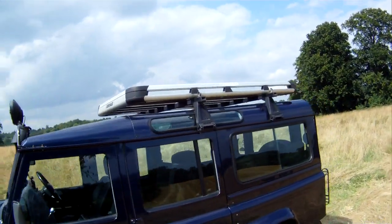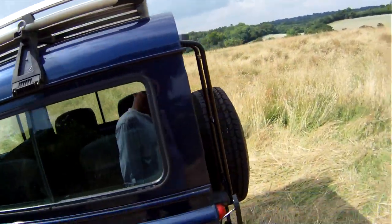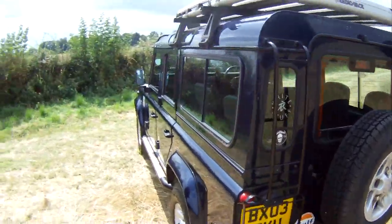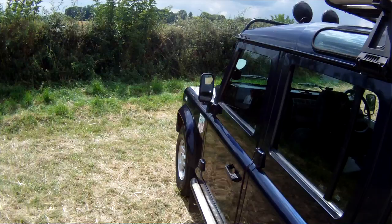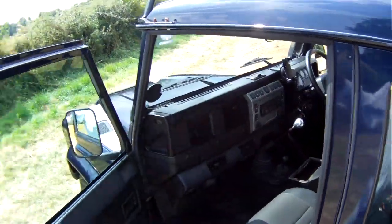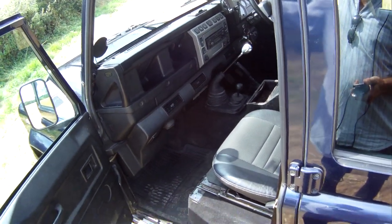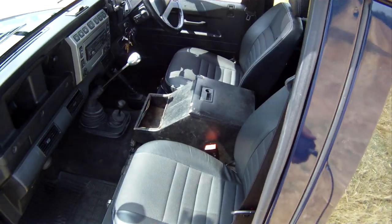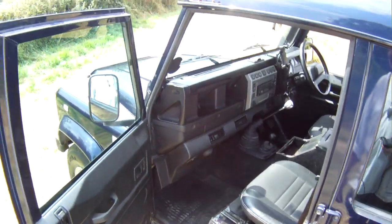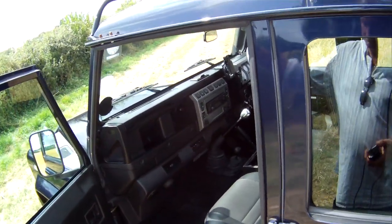It's got a Rhino rack on the top, which are quite nice fitments, with rear access ladder and adjustable tow pack. Inside, we've got air conditioning, centre cubby box, electric windows, central locking. It was fitted with heated seats but they're no longer connected because it has had replacement Exmoor trim seats put in. It's got a heated screen — basically the cold climate pack fitted, along with air conditioning.